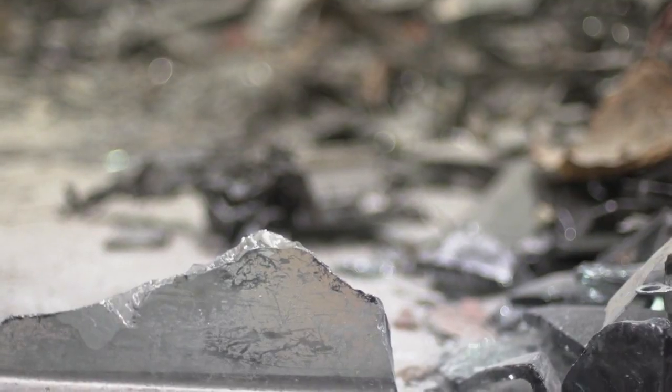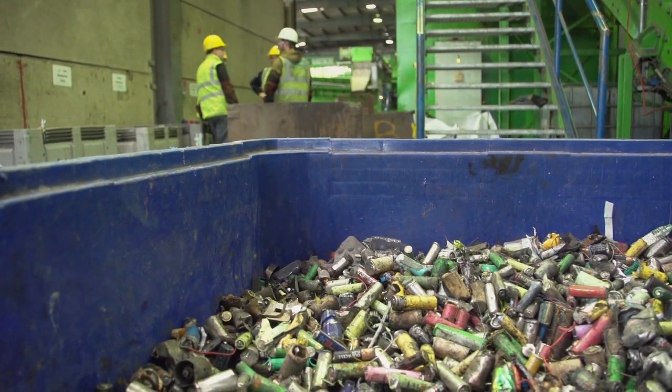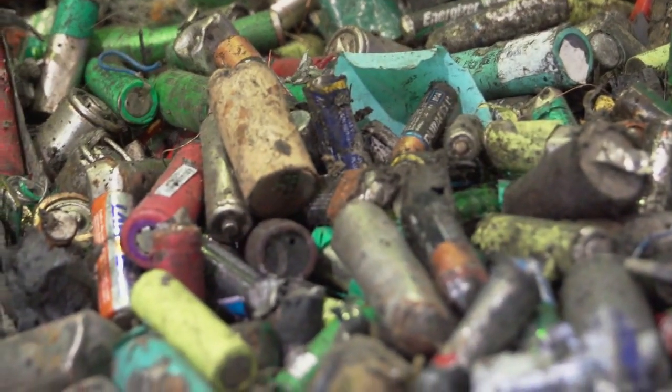What most people don't realise is that nearly the entire periodic table is in your house and in all the products that you buy and own, and when you throw them away that resource is just being lost. We have a problem now with materials that we need to keep fuelling our industry, our growth, and the high-tech technologies that are so important to living a more sustainable life.